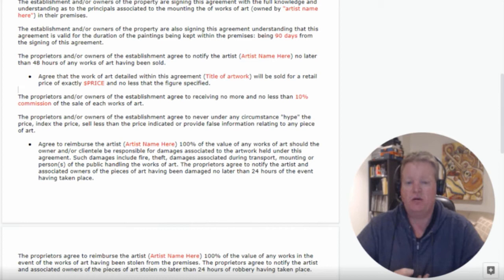The owners agree to reimburse the artist 100% of the value of works of art should the owner or their clientele be responsible for damages associated with the artwork held under this agreement. That could include things like fire, theft, or damages during transport, remounting, or public handling of the works. For example, if you have a restaurant or cafe and the clientele are touching or damaging the art, the owner of the establishment is responsible for that as well.